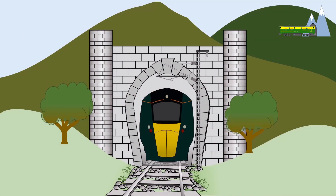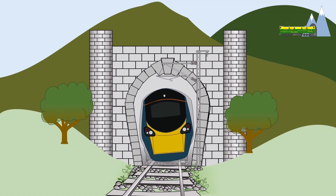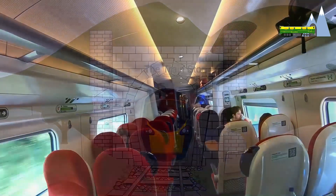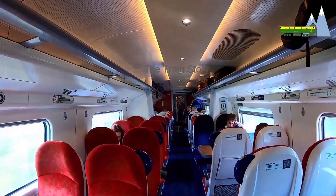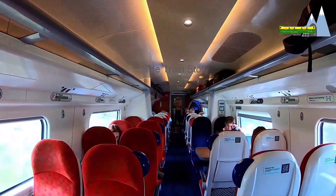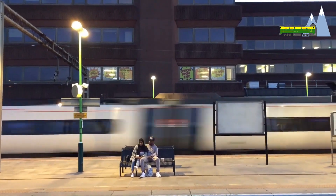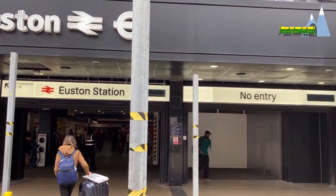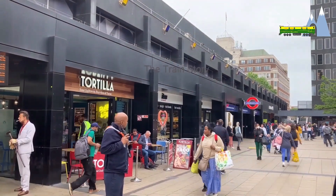Compared to the Class 800 or other non-tilting rolling stock, the Class 390 and 221 car bodies are narrower. This is to allow for the extra clearances required when active tilt is in operation. The narrow car bodies of the Class 390 and Class 221 can make passengers feel claustrophobic. Nevertheless, the Class 390 has offered fast journey times on the West Coast Main Line, with the Glasgow to Euston run completed in four and a half hours.